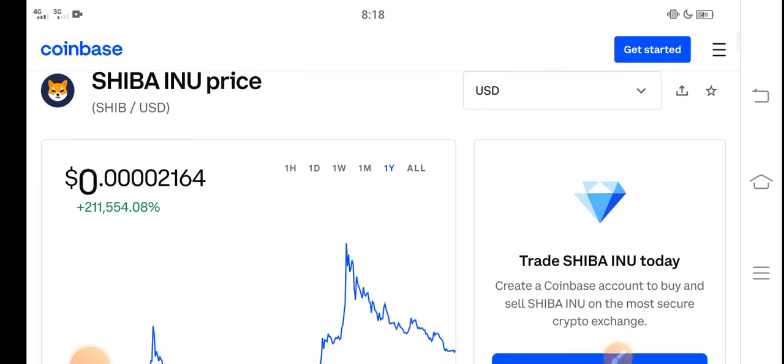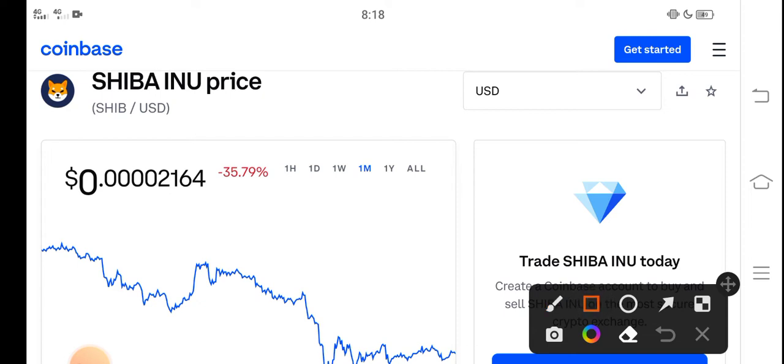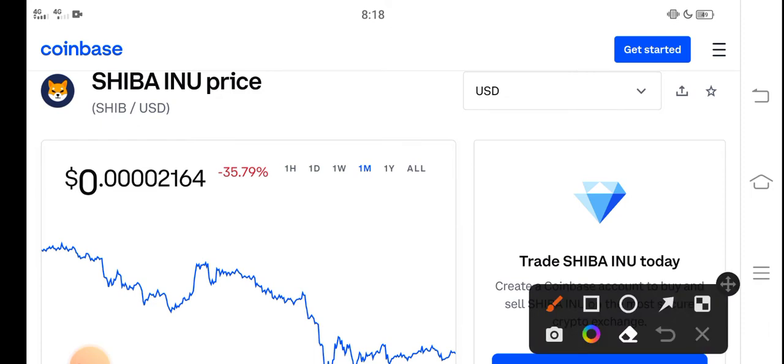In this video I'm talking about the last one month price update — what's the price and what price changes occurred. Right now the price of Shiba Inu in the market is about 0.00002164 USD. On the other side, if we talk about the changes, a negative 35.79 percent change has occurred in the month for Shiba Inu token.